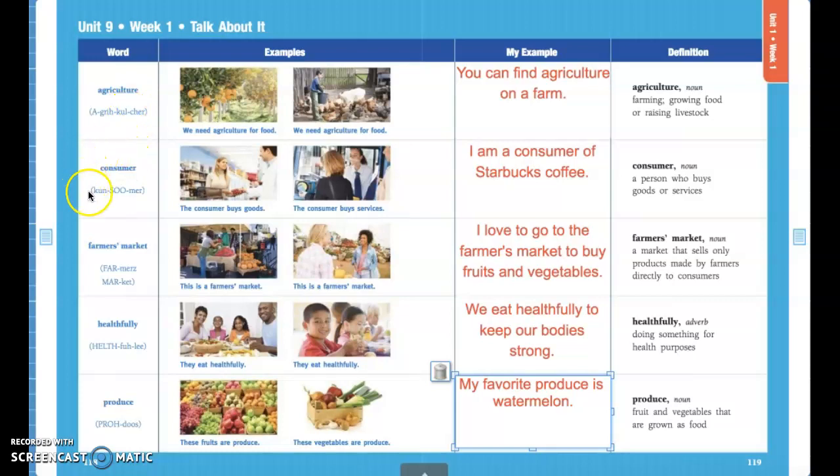Next is consumer. A consumer is somebody who buys goods or services. My example is I'm a consumer of Starbucks coffee because I love to drink coffee.